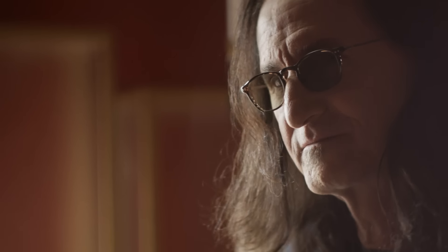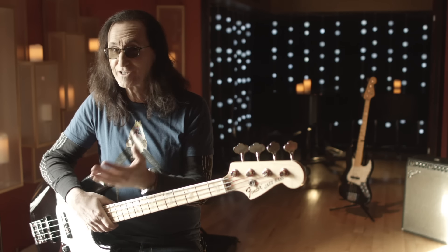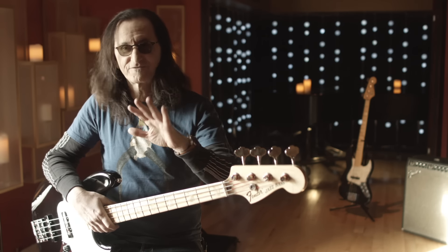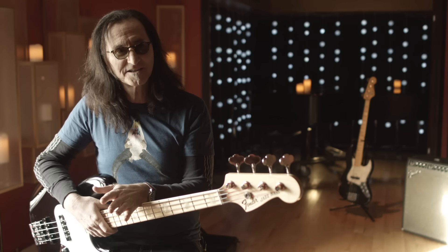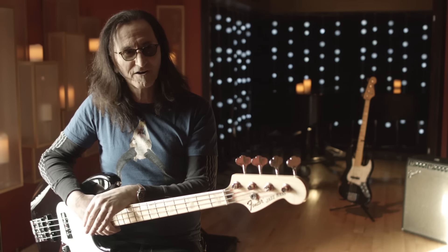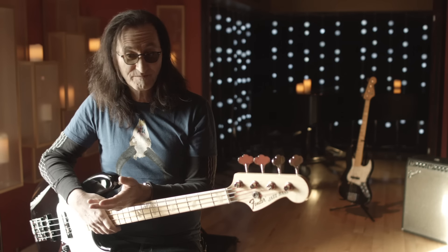And there was my number one — my black '72, with a cigarette burn in the neck and everything. The guy wanted $200 for it. And I said to myself, that seems really inexpensive. I didn't know anything about the price of jazz basses or what the market was. It didn't have a case — it had this cardboard case. And it was $200.